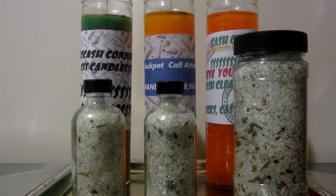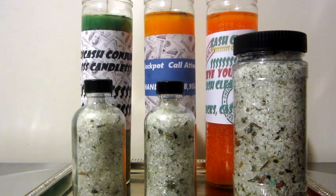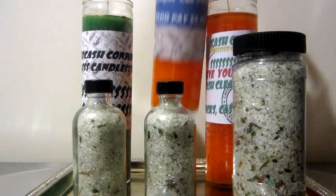Hey YouTube, I wanted to show you guys what I use when I take a trip out to Vegas — what candles I prepare and the bath salts I use. I also wanted to show you guys one ingredient I've incorporated into my bath salts with great results. The first thing I want to show you is the jackpot candle.